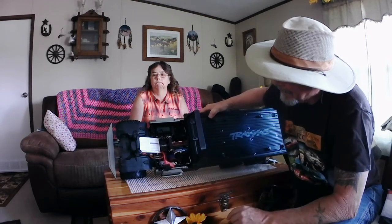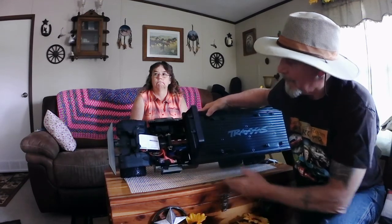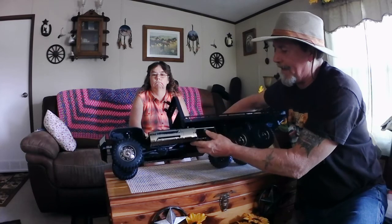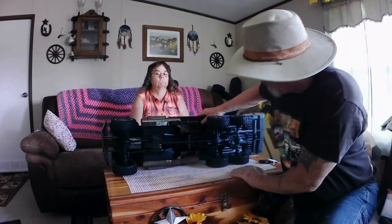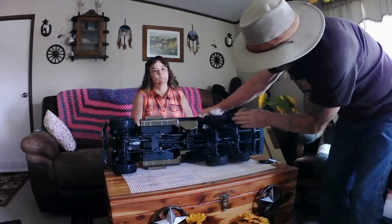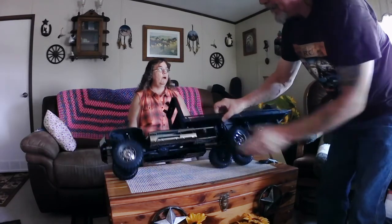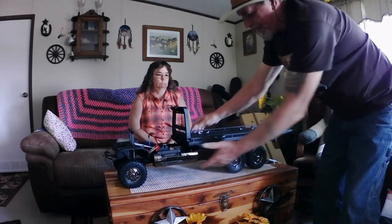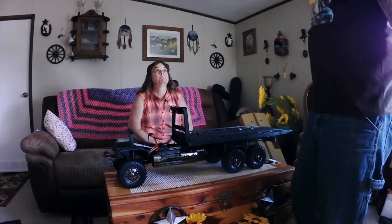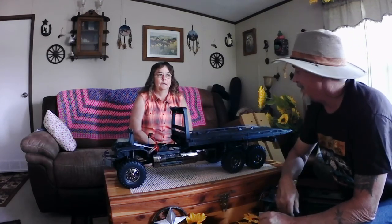Of course it comes with your warning labels and Traxxas plug. There's the inside — man, that is totally cool. And here's the bottom side — yes, that is totally awesome. Thank you very much, honey, for going and getting this today. Happy Father's Day! Thank you — that's a really nice Father's Day gift.